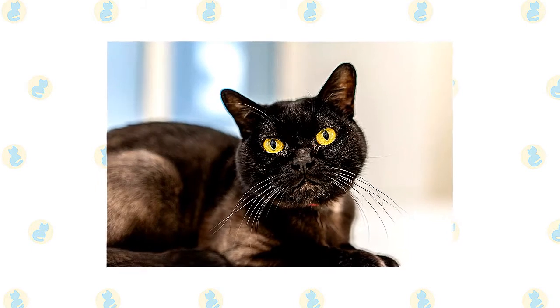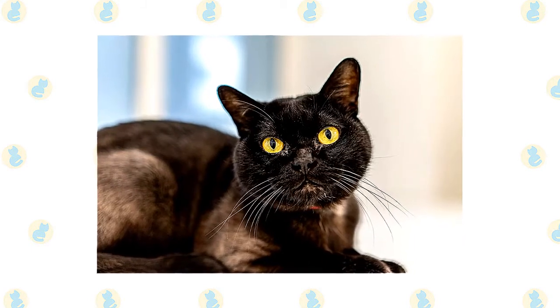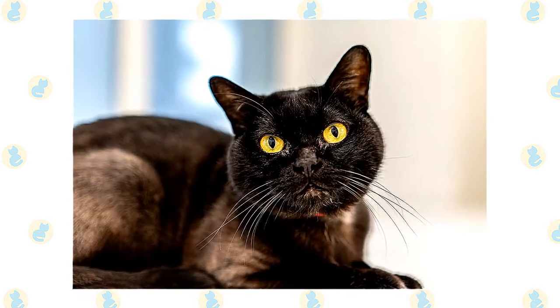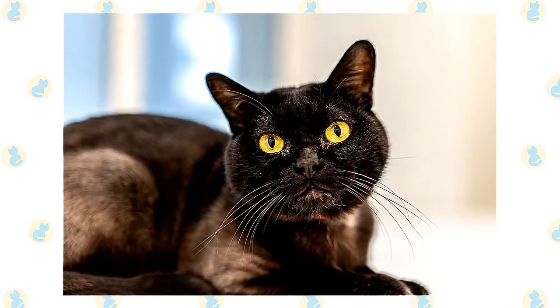To maintain their body type and coat texture, Bombays may be outcrossed to sable Burmese. The CFA also permits outcrosses to black American Shorthairs, but this is rarely done because of differences in body type.